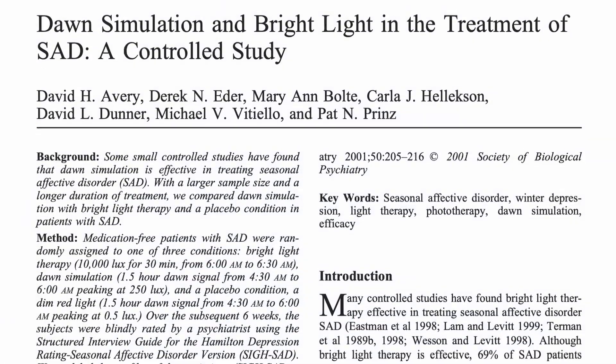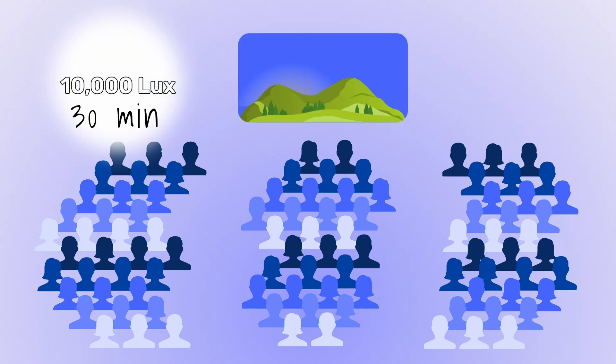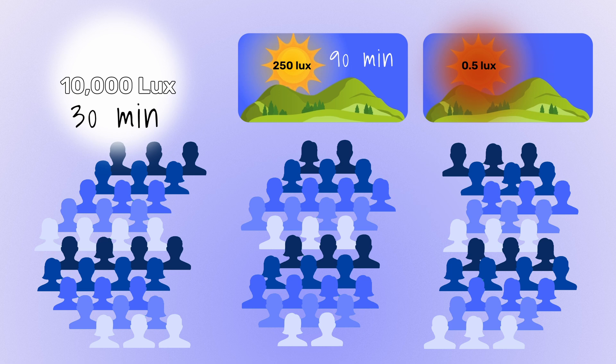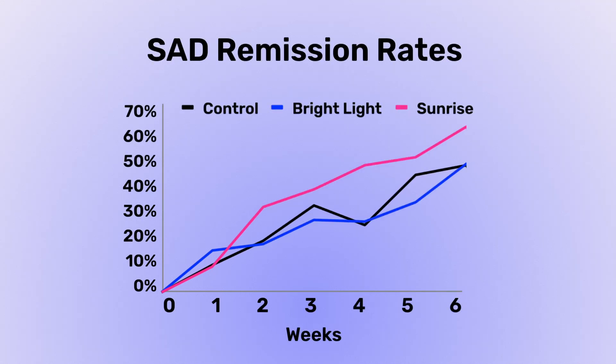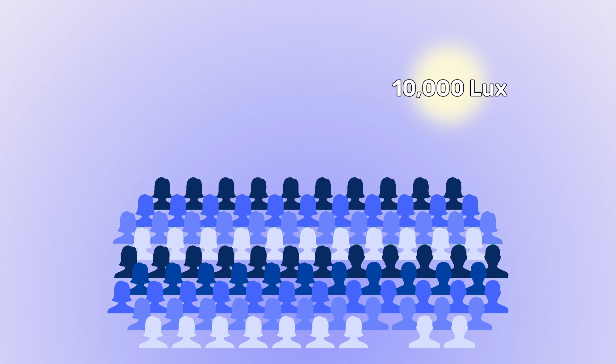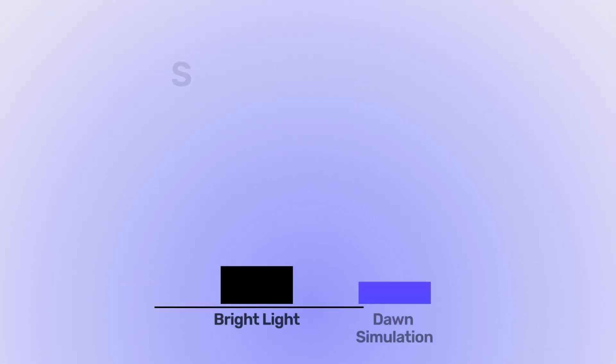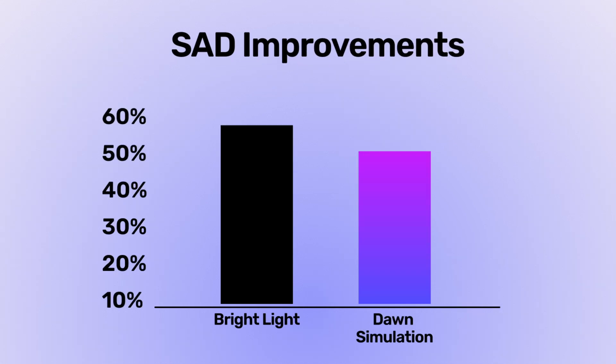A 2001 study involved 95 subjects split into three groups: bright light therapy at 10,000 lux for 30 minutes, dawn simulation for 90 minutes peaking at 250 lux, and a red light dawn simulation peaking at just 0.5 lux. Unexpectedly, dawn simulation was more effective at reducing seasonal affective disorder than both the placebo and the bright light therapy group. A 2006 study enrolled 99 adults comparing bright light therapy at 10,000 lux for 30 minutes to 3.5 hours of dawn simulation peaking at 250 lux over three weeks. Both were effective, with bright light therapy being just slightly more effective.